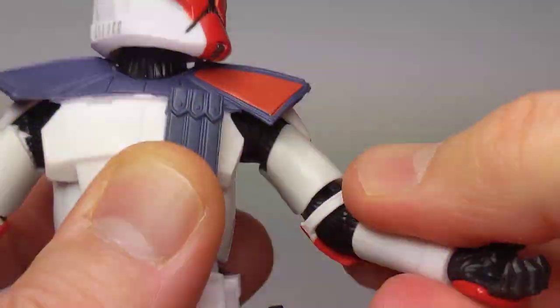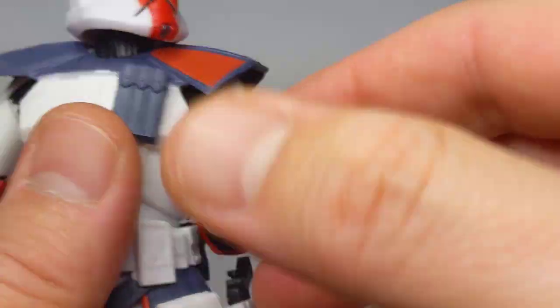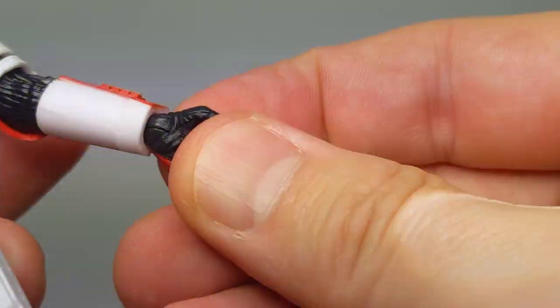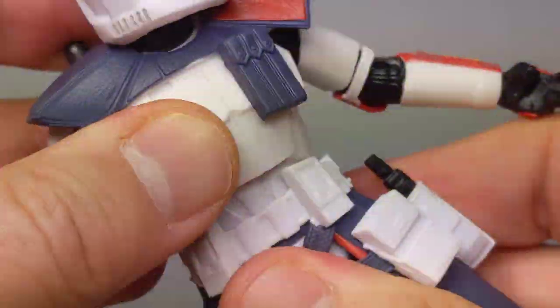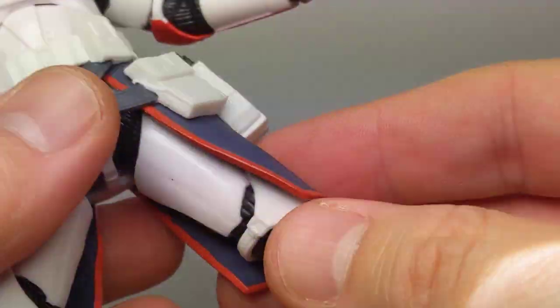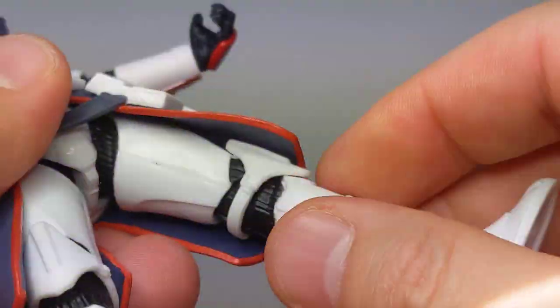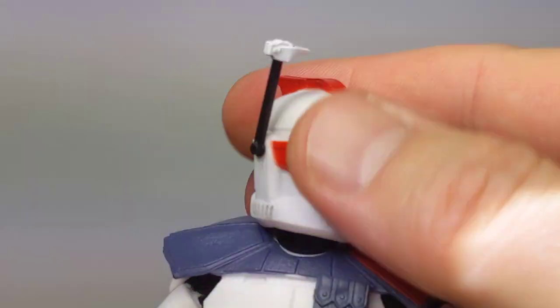Really well done. Nice articulation at the elbows, pretty decent, nice range, and that double joint. Nice usual wrists, back and forth. Decent waist movement, pretty good considering all the armaments and pouches. Up at the top of the thighs there's a thigh swivel too, double joints in the knees, rocker ankle. Peg holes are very shallow, but it's a solid standing figure.